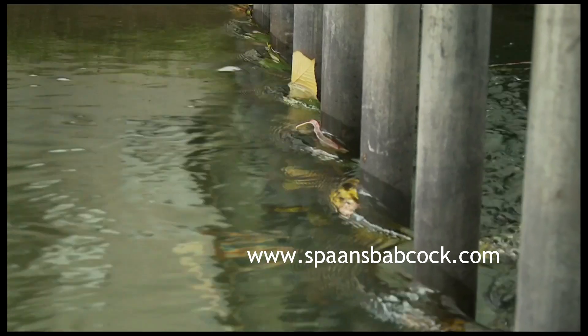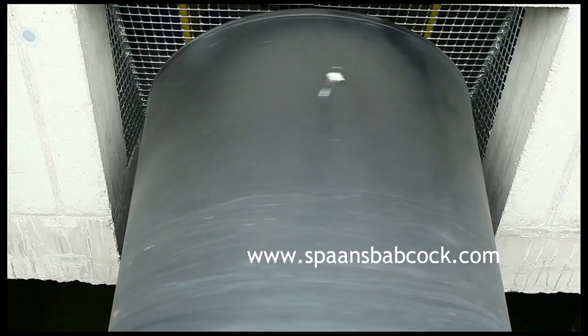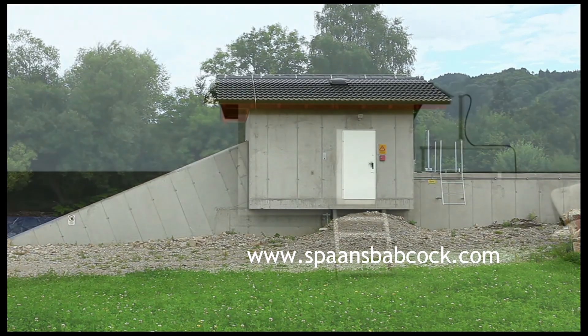The slowly rotating screws have a minimal environmental impact. Numerous tests have been carried out confirming the fish-friendly nature of the design. The equipment is very simple and requires minimal maintenance. It is of industrial quality and therefore has a long lifespan, which ensures a maximum return on the investment.